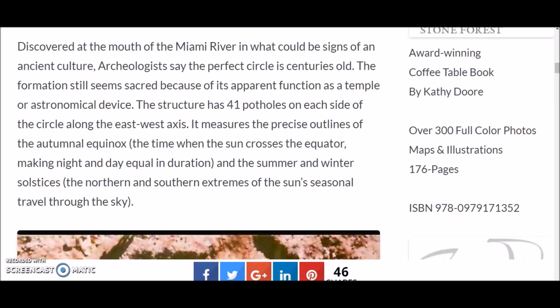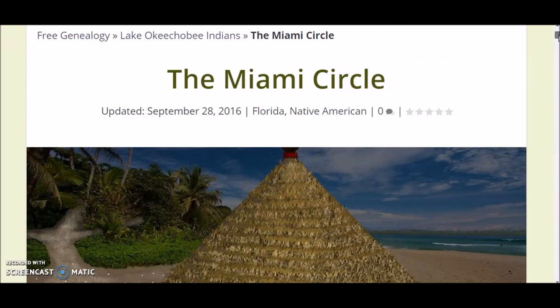The formation still seems sacred because of its apparent function as a temple or astronomical device. The structure has 41 potholes on each side of the circle along the east-west axis. It measures the precise outlines of the autumnal equinox — the time when the sun crosses the equator making day and night equal in duration — as well as the summer and winter solstices, the northern and southern extremes of the sun's seasonal travel through the sky.